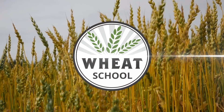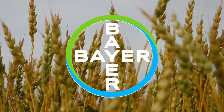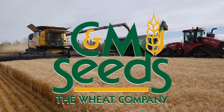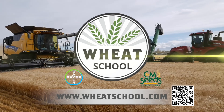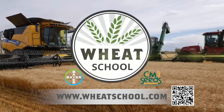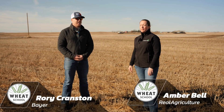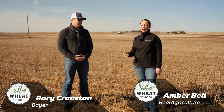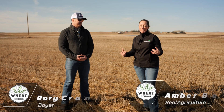The Wheat School on RealAgriculture.com is brought to you by Bayer Crop Science and CNMC. I'm Amber Bell and this is Real Agriculture, here today with Rory Cranston of Bayer. We're going to be doing a wheat school talking about seed treatment and what actually happens in that first 40 days of establishment.